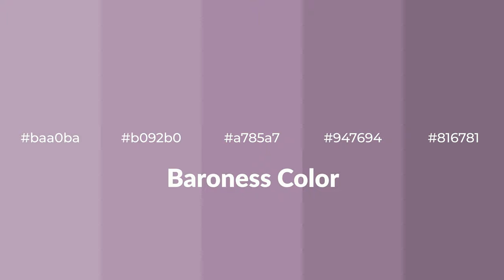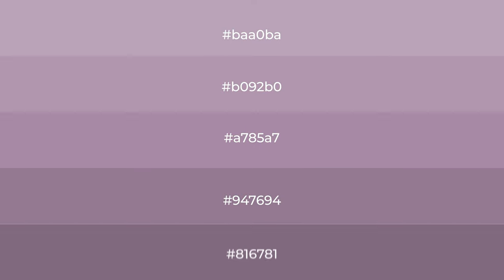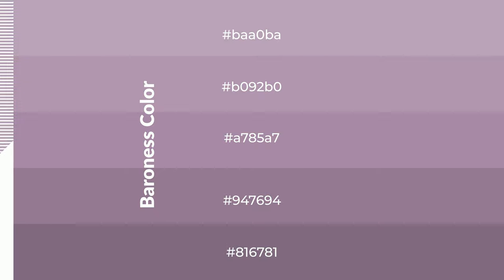Warm shades of Baroness color with violet hue for your next project. To generate tints of a color, we add white to the color — tints create light and exquisite emotions. To generate shades of a color, we add black to the color, and it is used in patterns, 3D effects, and layers. Shades create depth and drama.